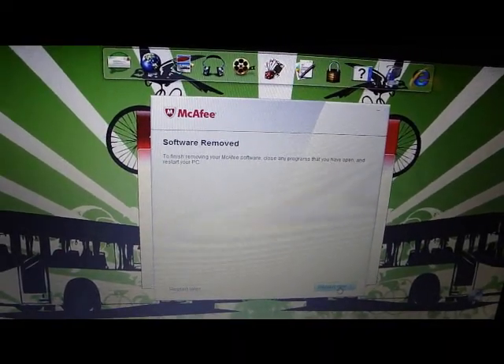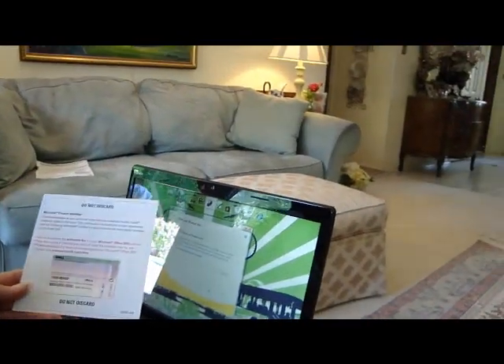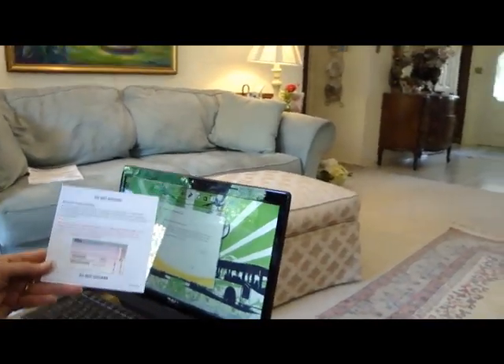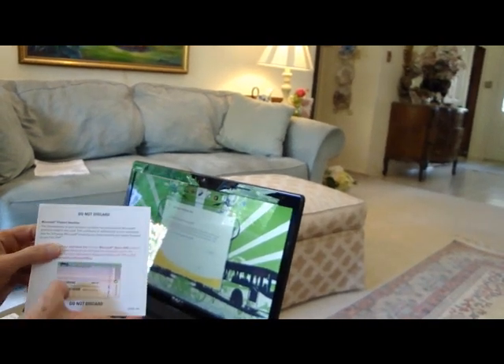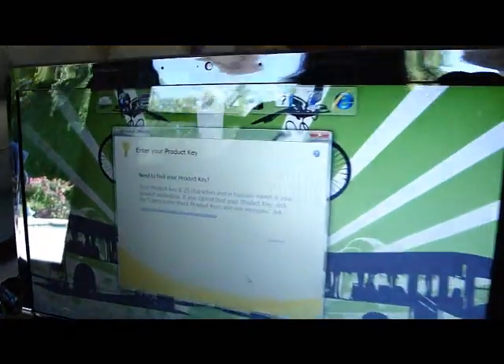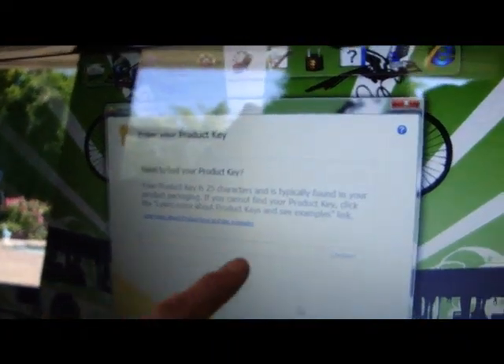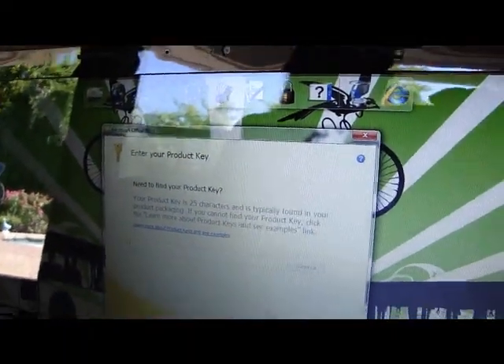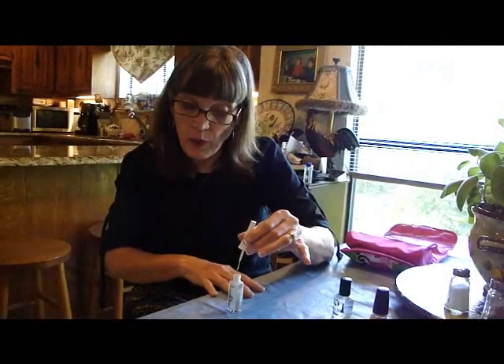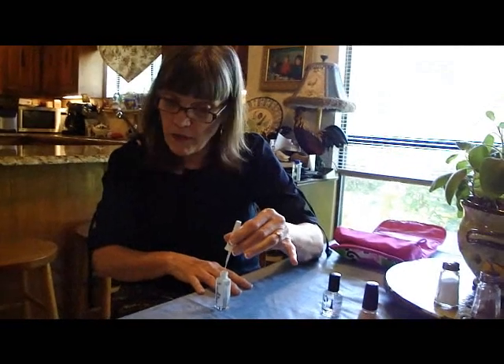Next we need to put in the code for Microsoft Office. This is the page that comes with it, and we find where it says 'Enter Product Key' and type it in right there, so you'll be able to use Word, Excel, and PowerPoint.